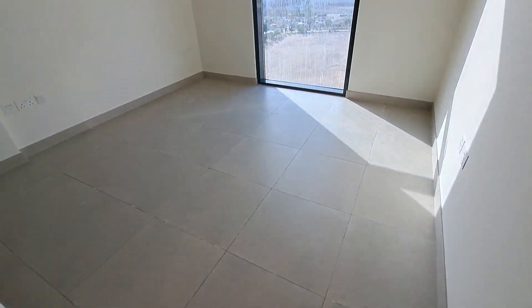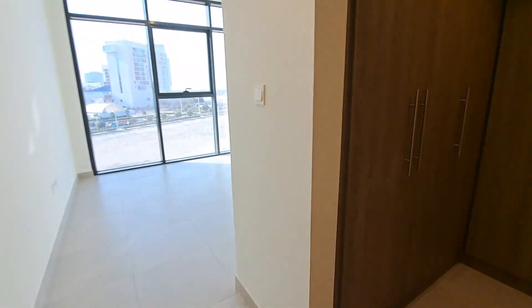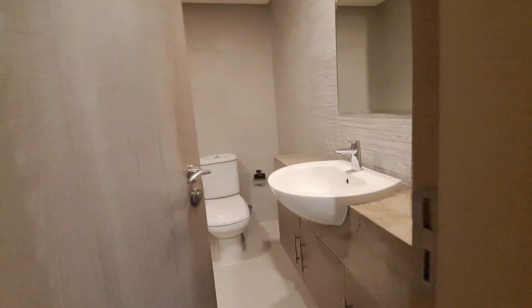Five by six and a half feet is the size of each room, with a full wardrobe. The balcony is accessible only through the living room — both rooms don't have their own balcony.